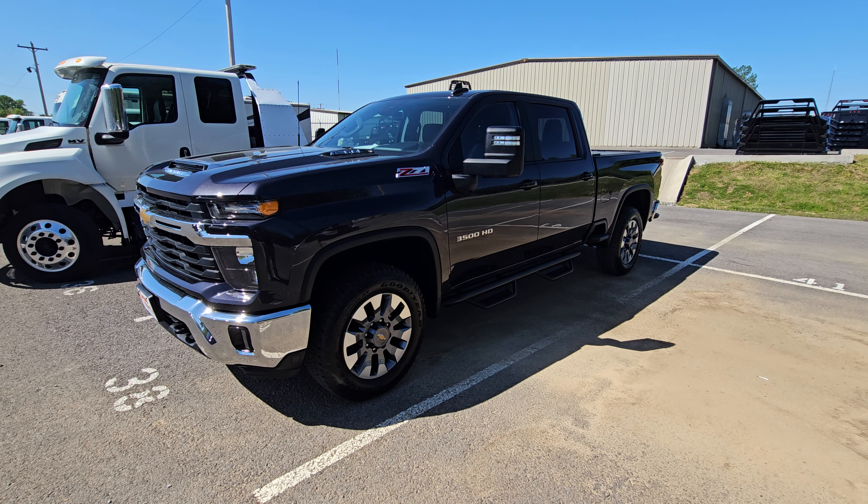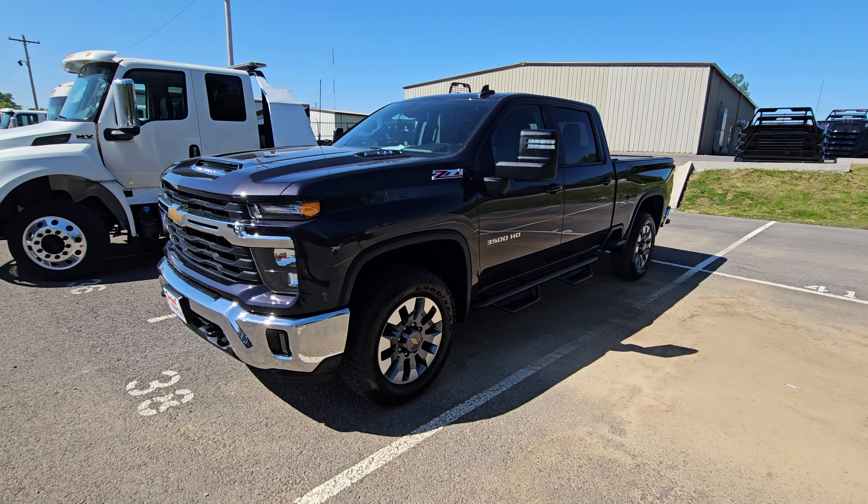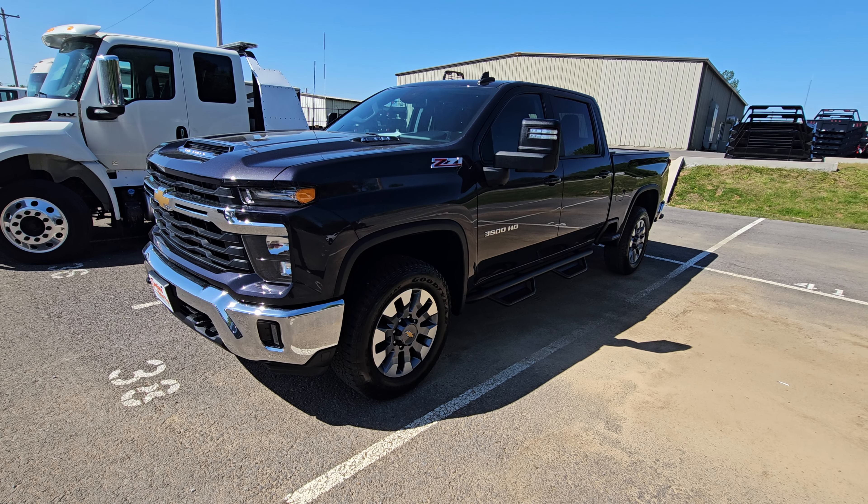Hey Michael, this is Adam over here at Perkins Motorplex. Sorry I wasn't able to get you that picture on Saturday afternoon — it was locked up for us — but I was able to get out here first thing this morning.